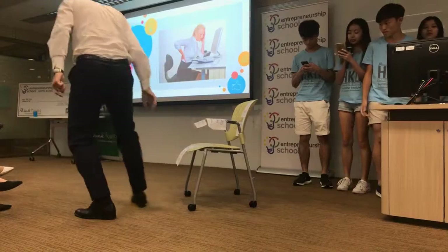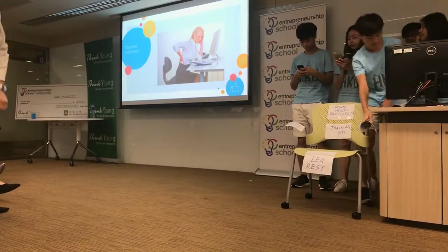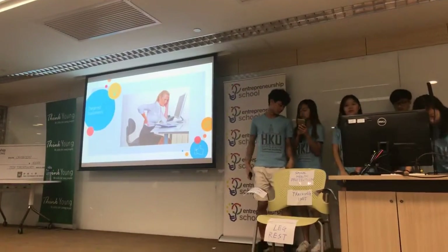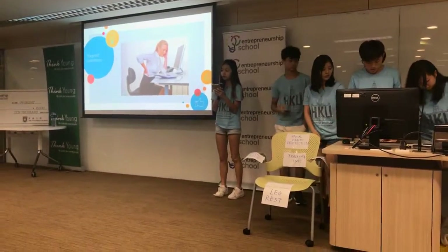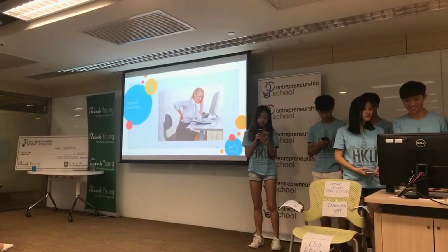Our product is aimed at middle and high income receivers, as the cost of personalizing a chair would be costly and hence the price would be higher. Within that middle to higher segment, we specifically target those working in office or at home as they are more prone to spinal problems, especially when you stay in the same position while staring at the computer for long hours.